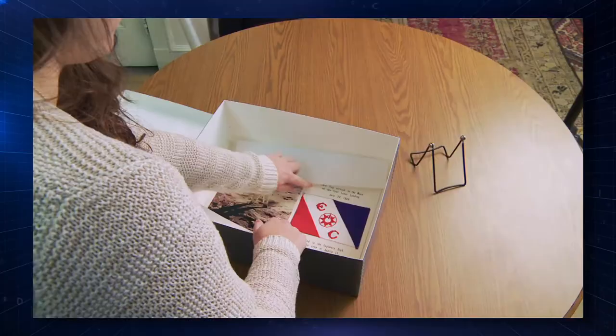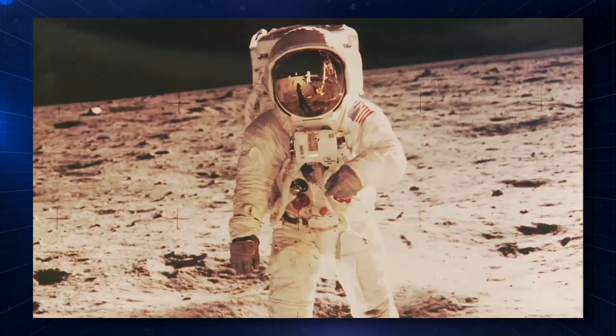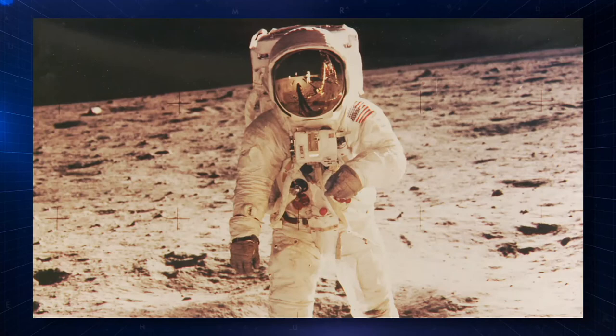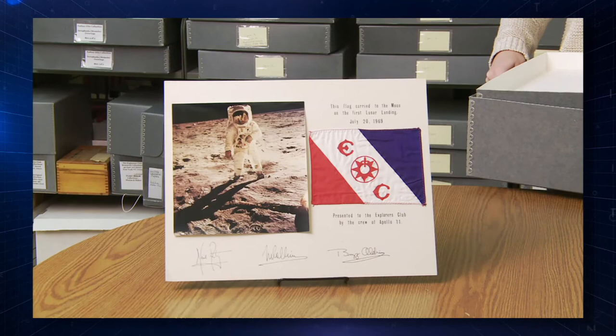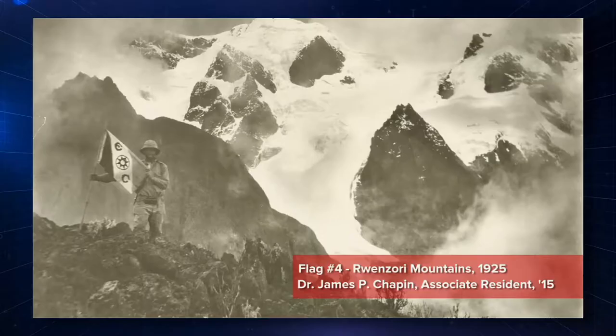If I had to name one single best artifact, for me it would be the Apollo 11 moon flag that was taken by Neil Armstrong and Buzz Aldrin when they walked on the moon. It's important to me not just because of the extraordinary achievement, but the impact it still has with us even today. It's also a reminder that we should continue space exploration and beyond. We plant our flag not so much to claim the area, but to claim it really for science.